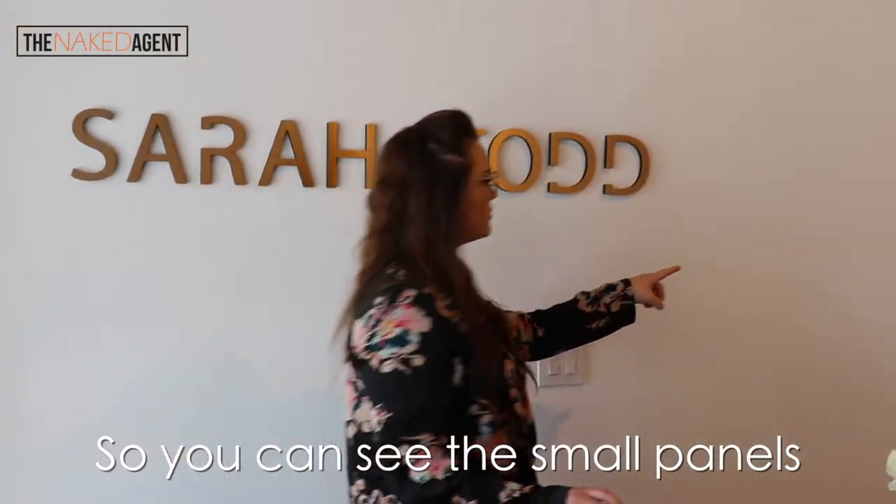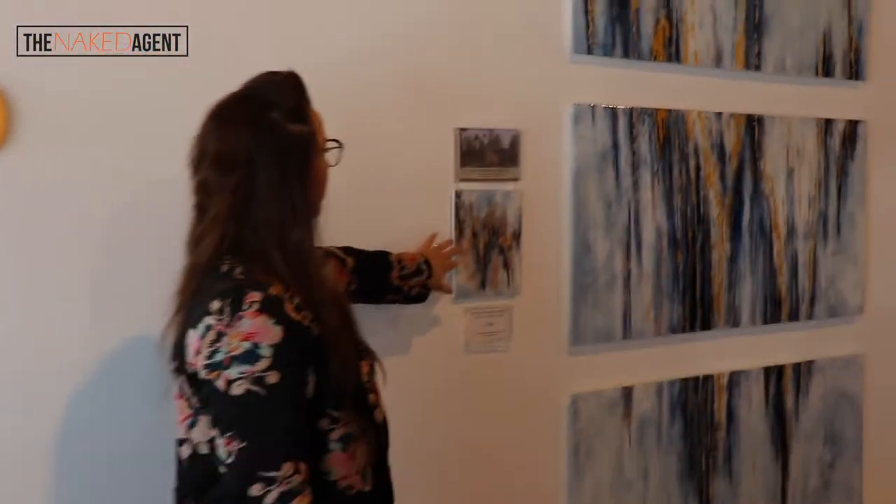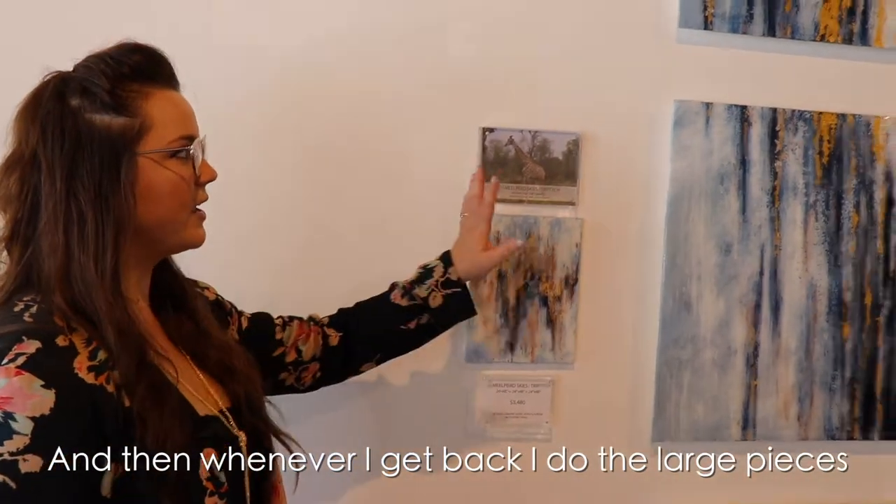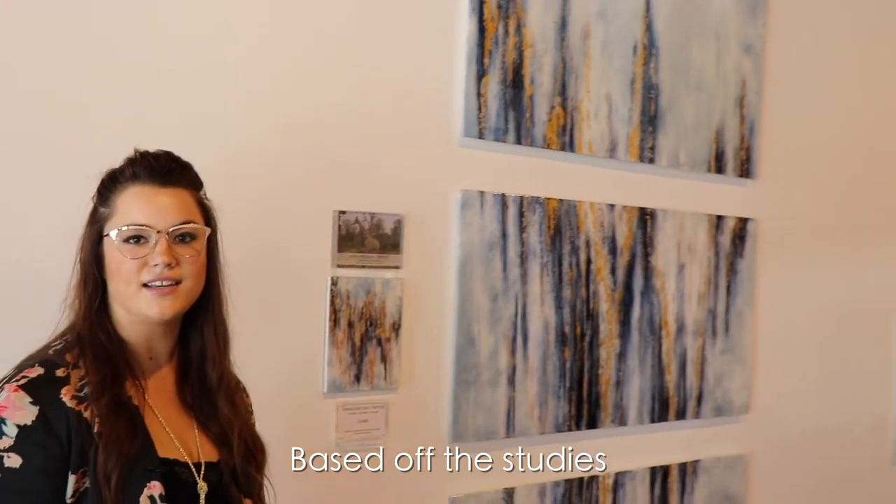You can see the small panels I actually created there. The picture above it is where I was while I was painting, and then whenever I get back I do the large pieces based off of the studies.